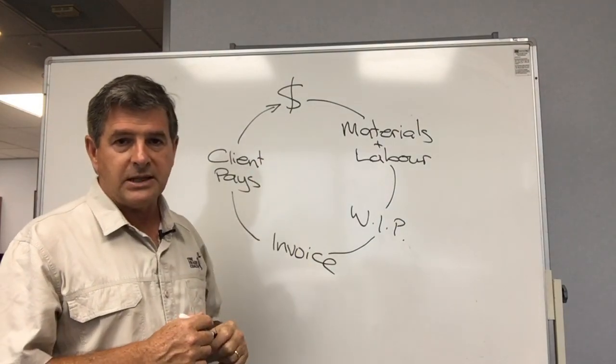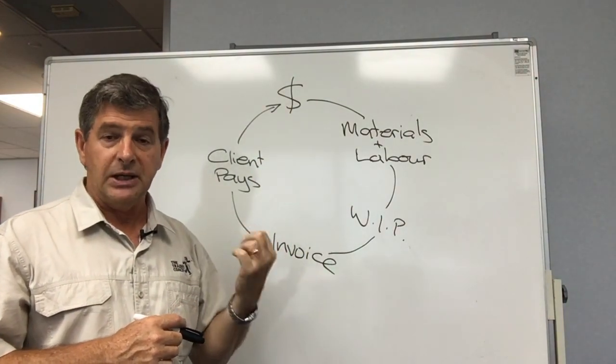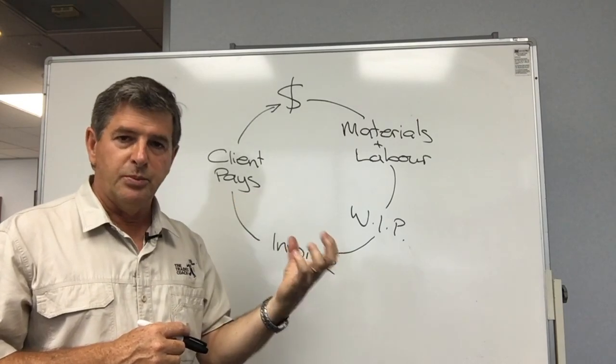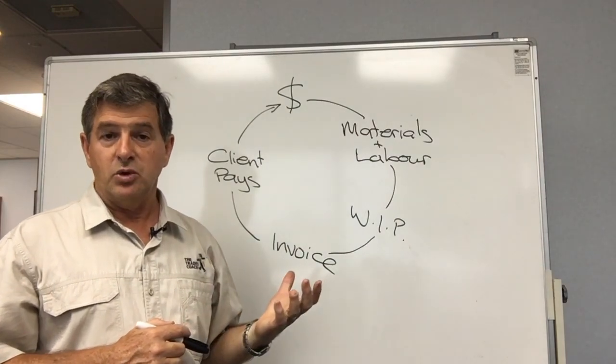We talked about some tactics at the beginning of projects in order to try and get a larger lump of cash at the beginning through asking for bigger deposits, putting more preliminary in general in there, and also maybe trying to negotiate some better terms with your suppliers.